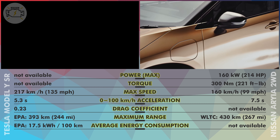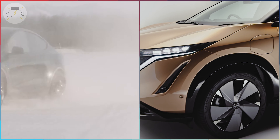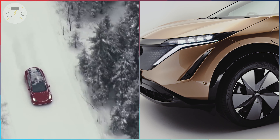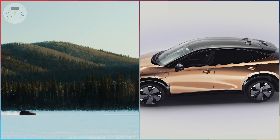And with that, I'm concluding the comparison. So what do you think — does the Ariya have what it takes to become more popular than the Model Y? Judging by looks alone, I would say yes. Spec-wise, if you set the dynamic performance numbers aside, these two cars are not that different.